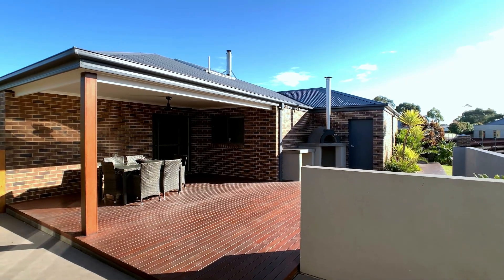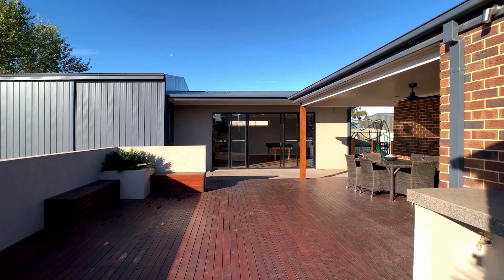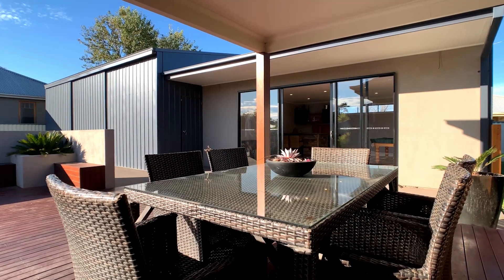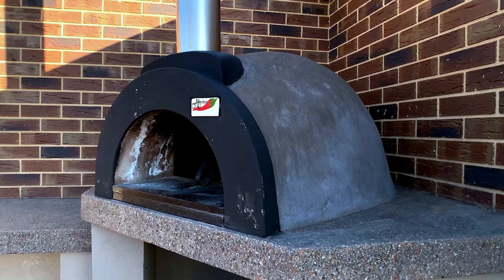Outside is an entertainer's delight. With extensive decking that soaks up the northerly sun, there's room for outdoor dining and it features an inbuilt pizza oven.